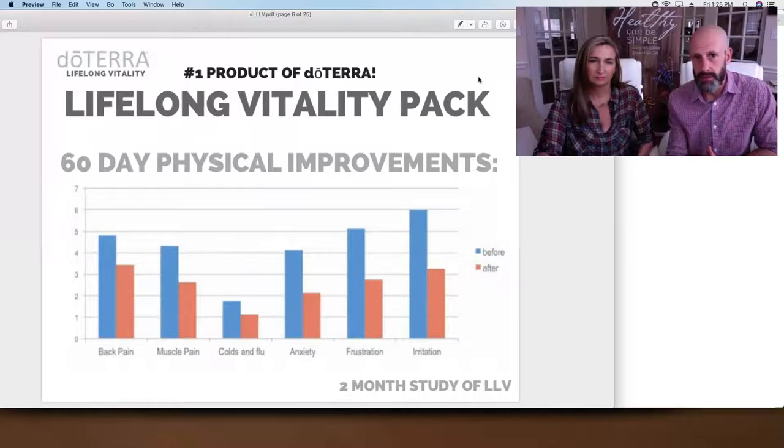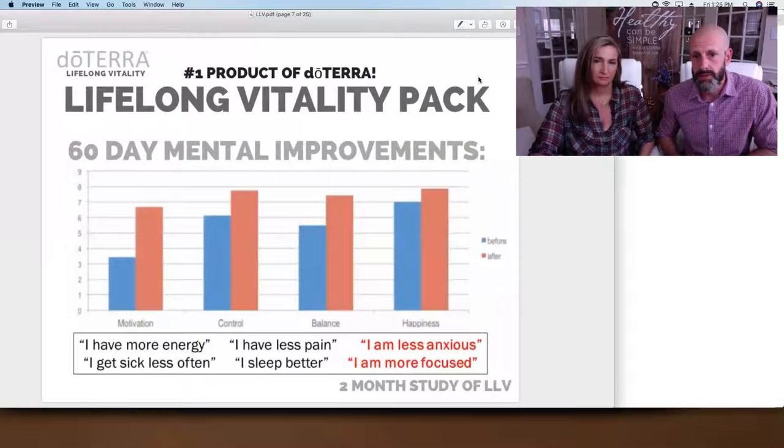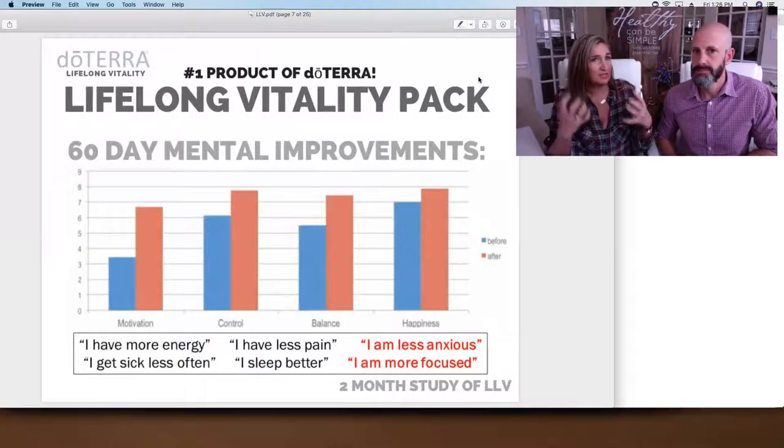A two-month study done by doTERRA and an independent research lab noticed less back pain, muscle pain, colds and flu, anxiety, frustration, and irritation — all in just 60 days. Mental improvements included greater control, balance, and happiness. Participants reported feeling more focused, less anxious, and sleeping better. If you're taking a store-brand vitamin, your body spends so much time trying to break it down rather than recognizing it as bioavailable whole food that it knows what to do with.